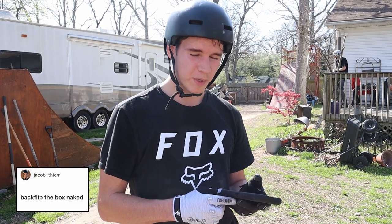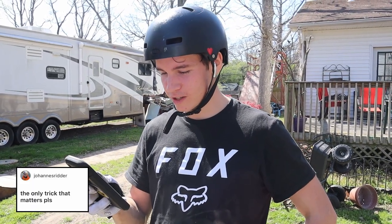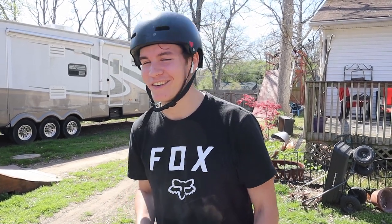Jacob called me to backflip the box naked - I know you really want to see that, but it's going to take a lot of effort to take off the pads, so not today. Probably going to say this name wrong, but Johann's Riddler called me the only trick that matters in BMX - if you don't know, that's a truck down whip - so we're going to do that one.